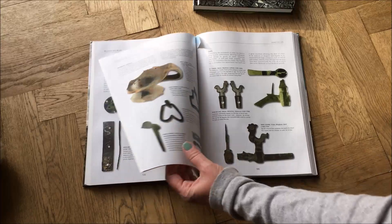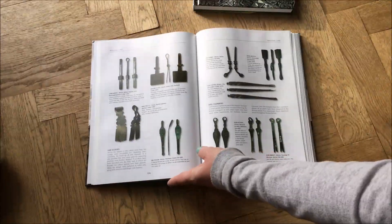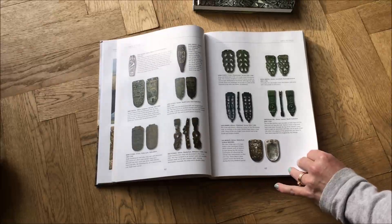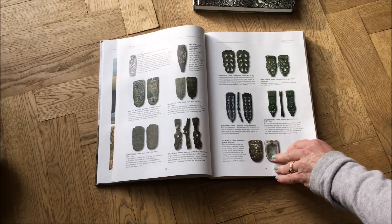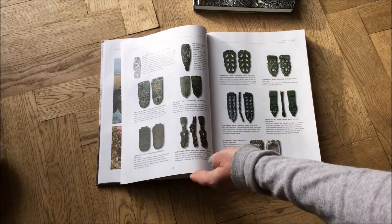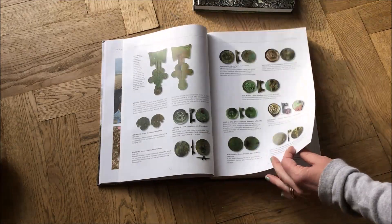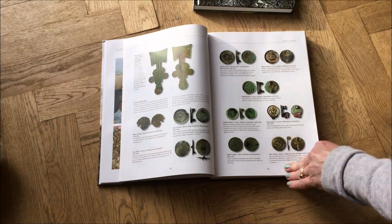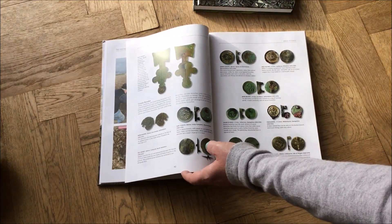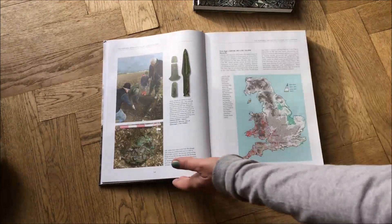This book is absolutely brilliant, and it's quite difficult to find something that really isn't in here. Almost everything that you find will have an example or something similar within this book. So as a starter within the hobby, this is probably the book that absolutely blows away any other options — it's way better than anything else really out there. It really is a superb book.